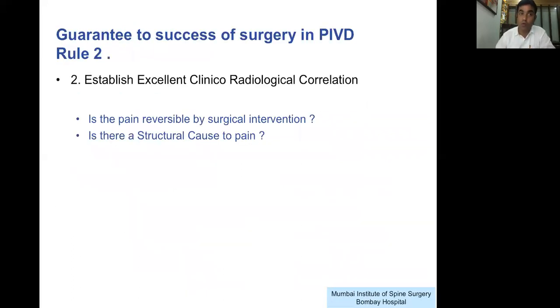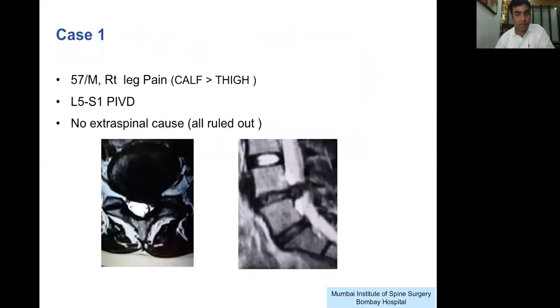Coming to rule number two: if extra spinal causes have been ruled out, determine whether the patient will really benefit from surgery by establishing a structural cause of symptoms. Is there a specific radiological finding which can explain the symptoms? Is there excellent clinical radiological correlation? This is the one thing that will determine success, whichever kind of surgery you do — open, laminectomy, interlaminar, microdiscectomy, microendoscopic, or endoscopic. If the patient has no extra spinal cause and only a spinal cause with excellent clinical radiological correlation, your technique of surgery is going to help.